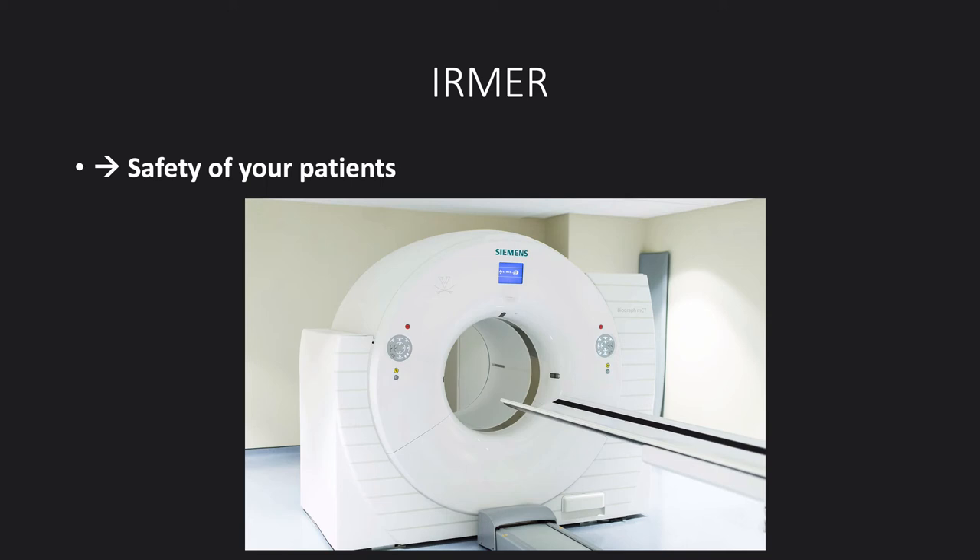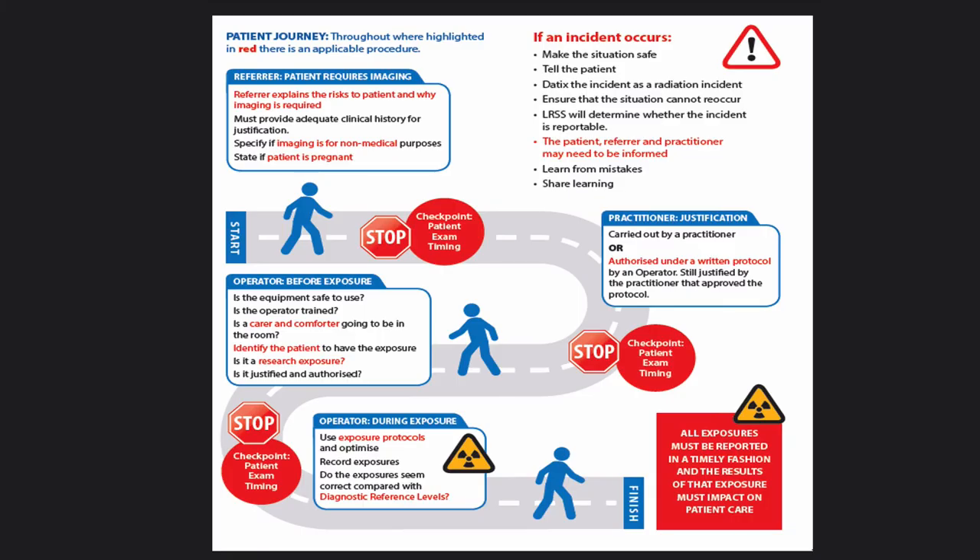Next we're going to talk about IRMER — the Ionising Radiation Medical Exposures Regulations — which is about the safety of your patient. It sets out a framework for the whole patient pathway by defining procedures that have to be in place to ensure that the patient is referred, X-rayed, and reported on safely. On the patient pathway, anything in red is something where there is a required IRMER procedure around it.